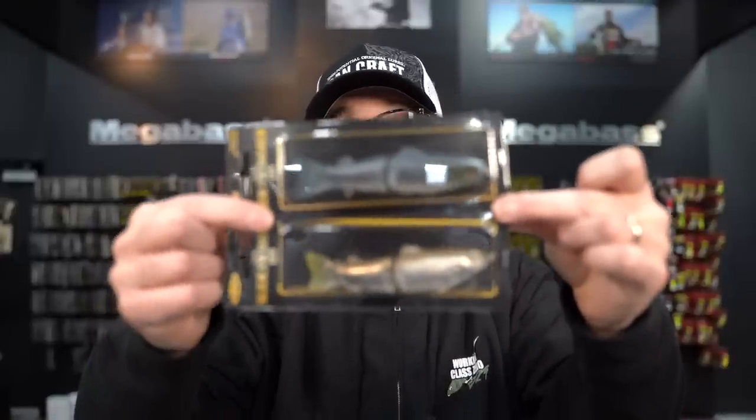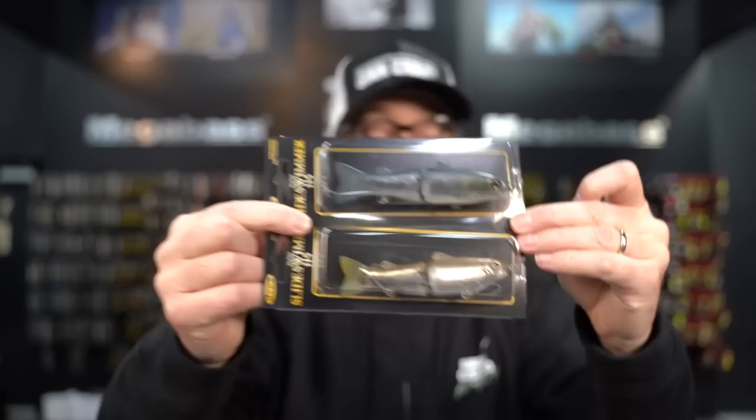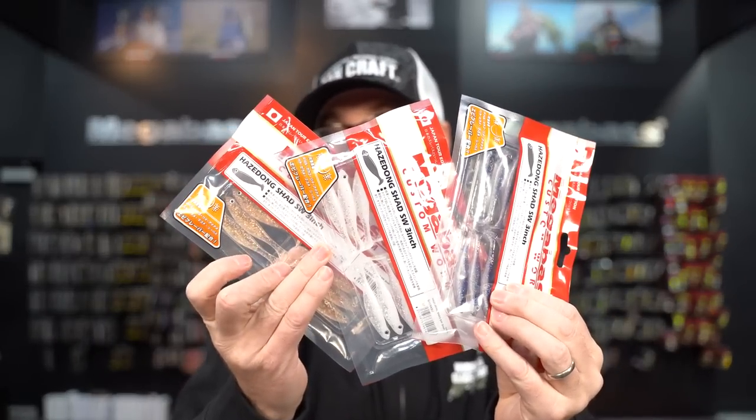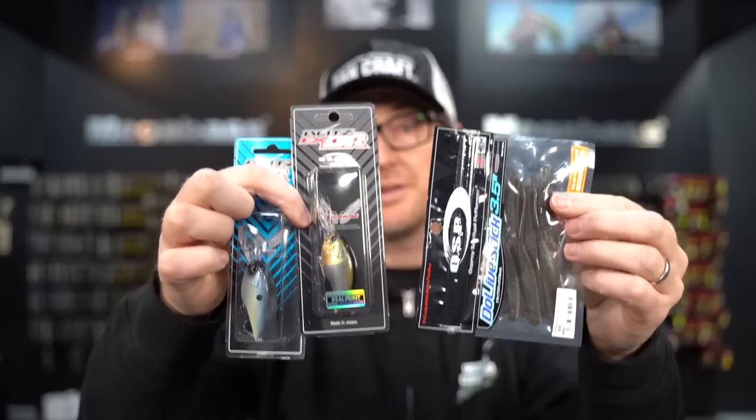Exciting new colors in Slide Swimmers from Depths Japan, new JDM Megabass Hazardong Shad colors, and one of the largest OSP restocks we've ever done. This is what's new this week at the Hookup Tackle.